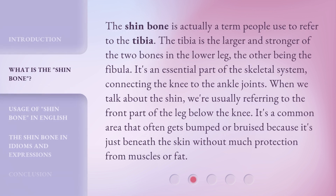The shin bone is actually a term people use to refer to the tibia. The tibia is the larger and stronger of the two bones in the lower leg, the other being the fibula. It's an essential part of the skeletal system, connecting the knee to the ankle joints. When we talk about the shin, we're usually referring to the front part of the leg below the knee. It's a common area that often gets bumped or bruised because it's just beneath the skin without much protection from muscles or fat.